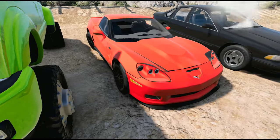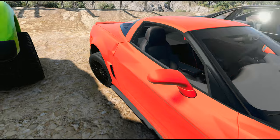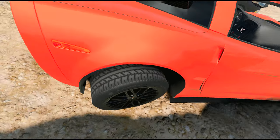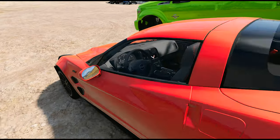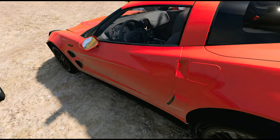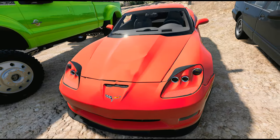Then they have a Chevy Corvette ZR1 — I can see the damage already. The back tire is completely jacked up. Somebody hit a curb. It's a nice one though — this is a nice, nice Corvette. You can't go wrong with a ZR1.